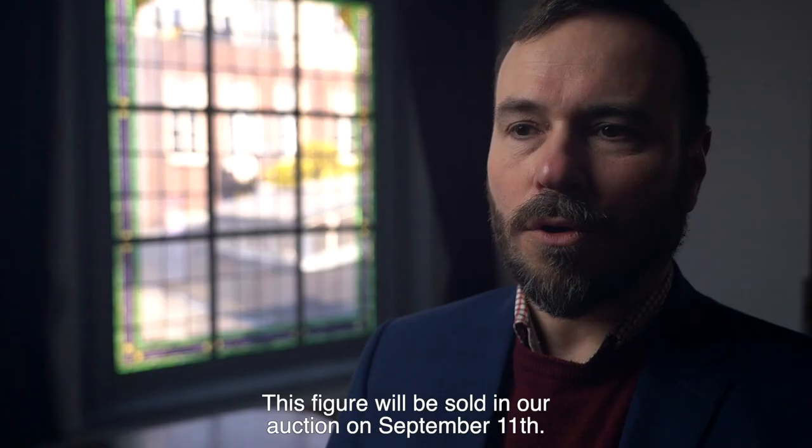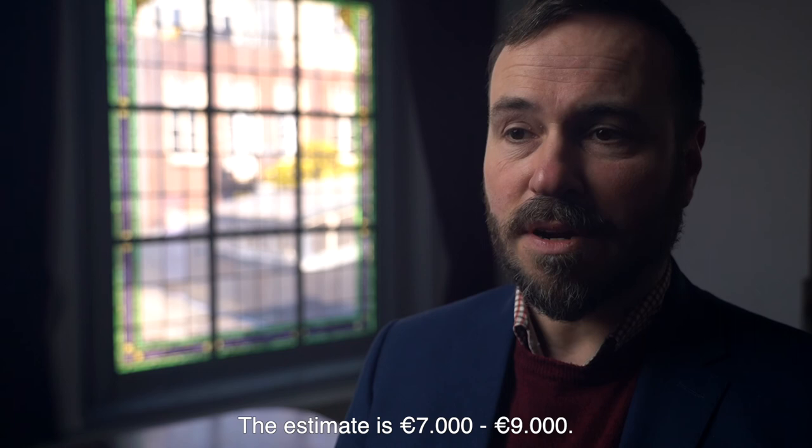This figure will be sold in our auction on September 11th. The estimate is €7,000 to €9,000.